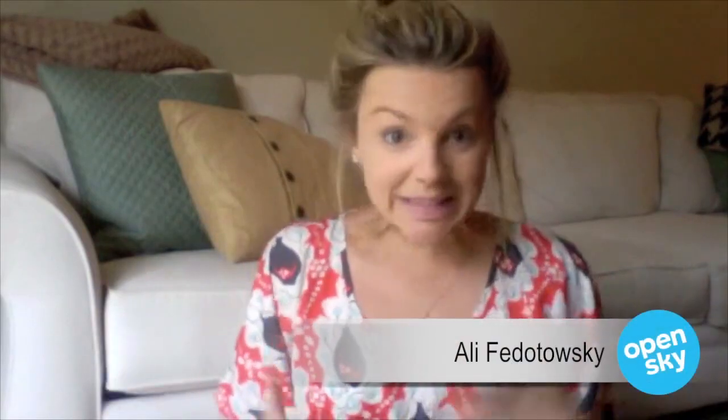Hi guys. So as you can see, my face has no makeup on it. I'm doing this to one, sort of be real, and two, to show you what's in my makeup bag. This is really fun for me because a bunch of you have asked what kind of makeup I'm using, so I'm going to go through it one by one and show you how I do my makeup and show you the products I use.